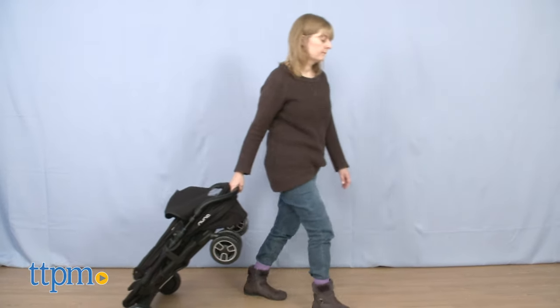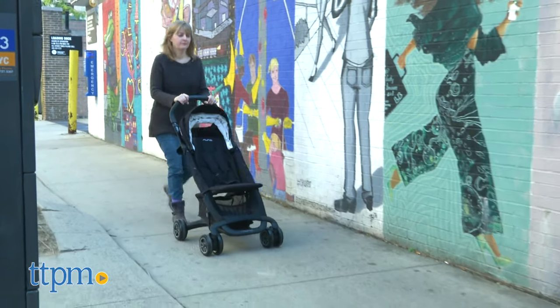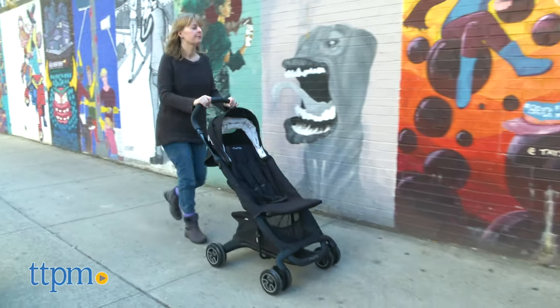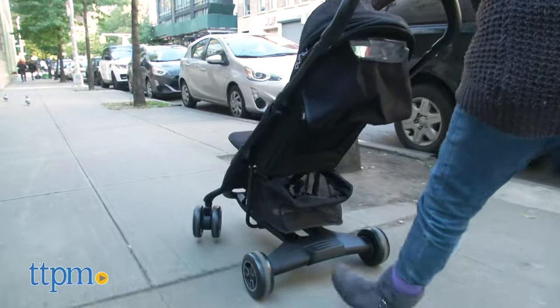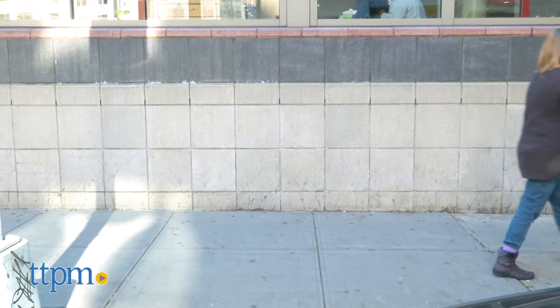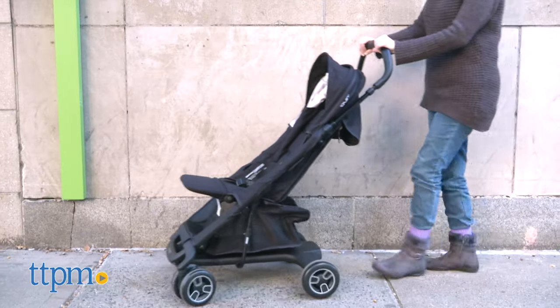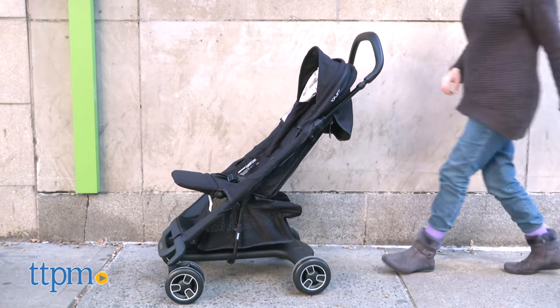The stroller is available in caviar or frost colors and can be used with babies and children up to 50 pounds and 45 inches. This is a really nice stroller that will grow with your baby from birth and beyond. We were impressed with the fold and how you can drag it around behind you with one hand while carrying your kid with the other. This stroller definitely fits the bill for a travel or city stroller but has plenty of features to make it your everyday stroller as well.